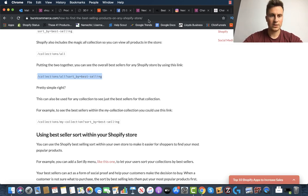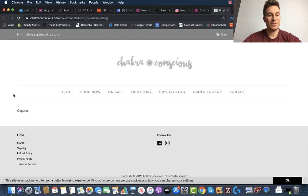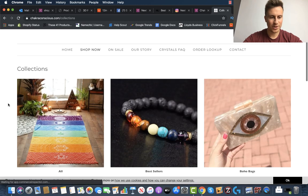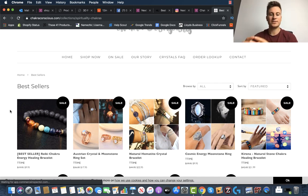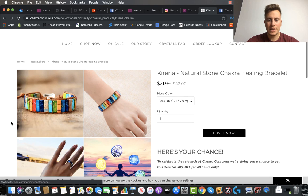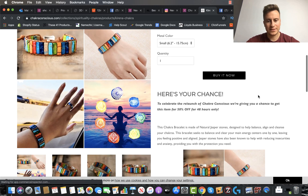If we put the extension on the end of the URL to find their best-selling products, we can see these guys have actually blocked that ability — they've left a little message that just says 'copycat.' So we won't find their exact best sellers that way, but if we go to Shop Now > Best Sellers, we can see the products they've put in that collection. These aren't necessarily their top sellers, but you can still take inspiration. There's no guarantee, but the chances are their best products are in here.